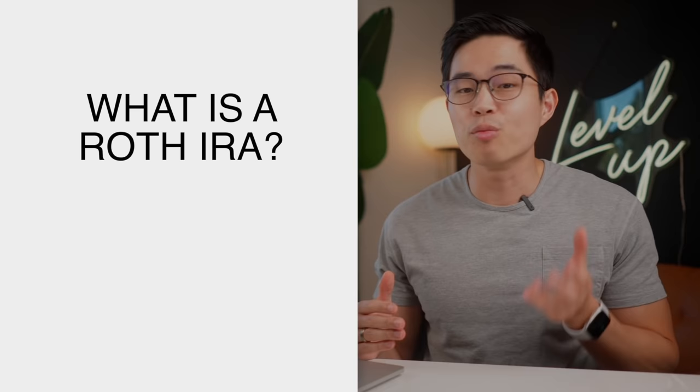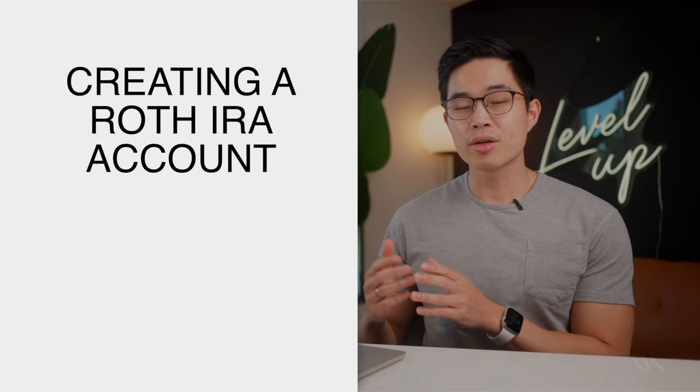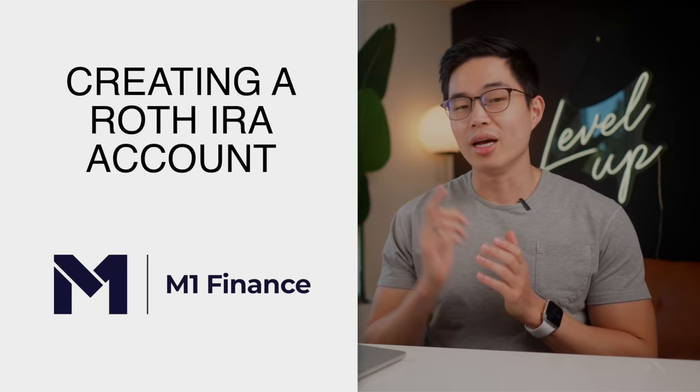To sort of outline this video: in the first section we're going to explain what a Roth IRA is and who qualifies for one. Then I will walk you through creating a Roth IRA account using one of my favorite platforms, M1 Finance. So first up, let's explain what a Roth IRA is.